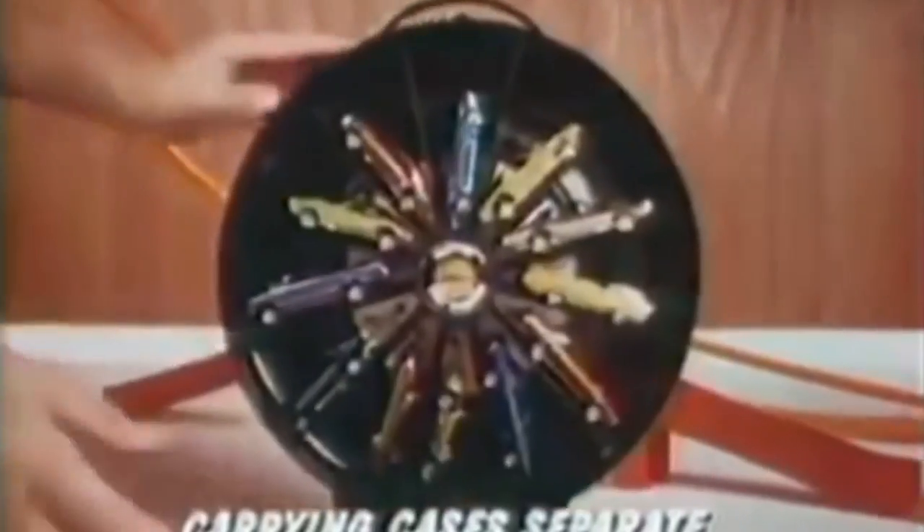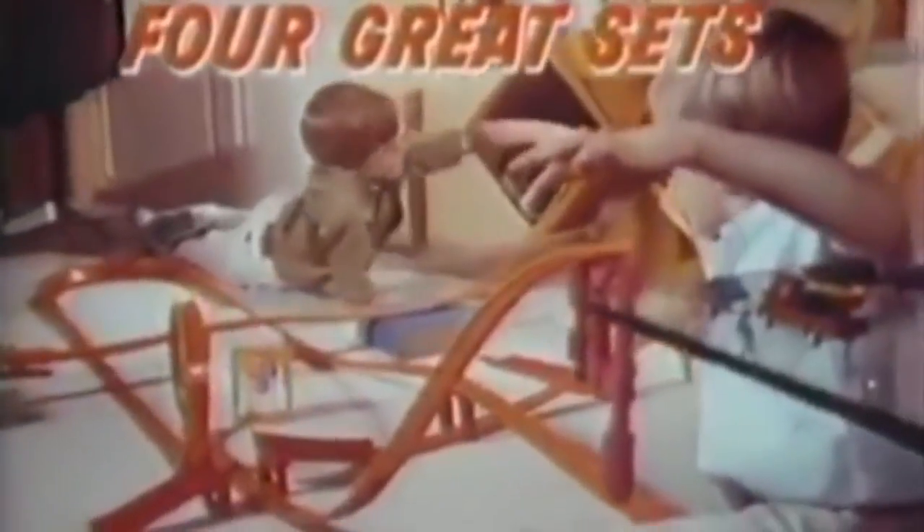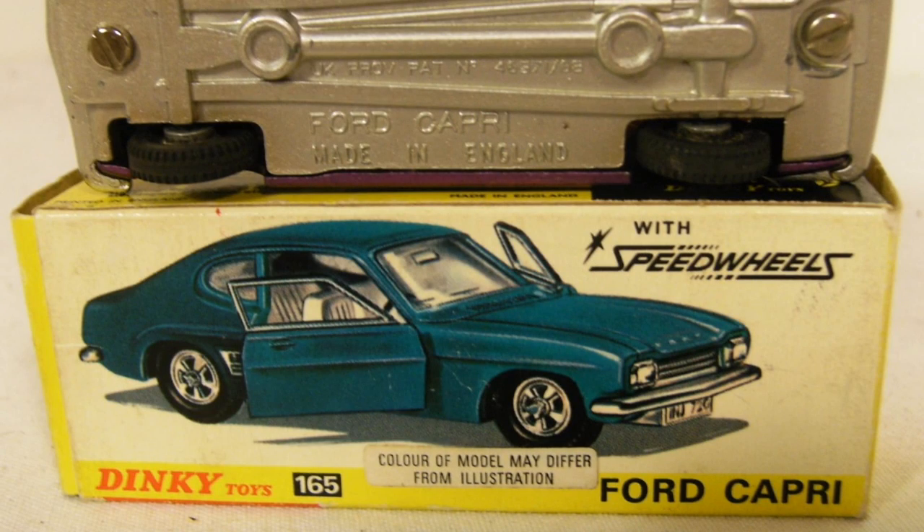In 1969, two years after appearing in America, Mattel's Hot Wheels entered the UK model car market. Their low-friction axles and bright paint schemes gave new play value and appeal. Dinky and other British brands rushed to catch up. Each manufacturer responded with its own version of Hot Wheels innovations, and Dinky's answer was Speed Wheels.